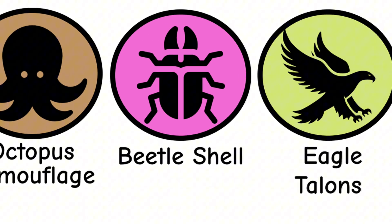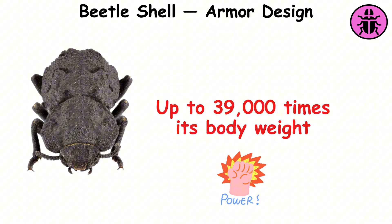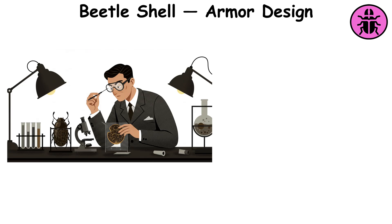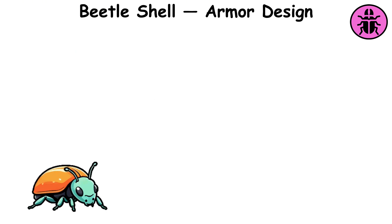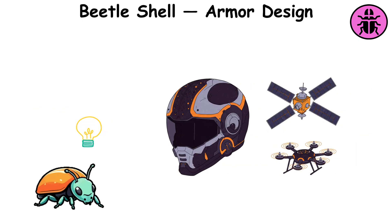Beetle shell, armor design. The diabolical iron-clad beetle has an armor-like shell that can withstand forces up to 39,000 times its body weight. Its shell's unique structure, made up of interlocking layers, is designed to bend and absorb impact rather than breaking. Engineers have replicated this design to create flexible yet incredibly strong materials for protective equipment and military armor. Fun fact: the beetle's shell is so tough it can survive being crushed under a car's weight. This resilience inspired innovations in lightweight, high-strength materials used in everything from helmets to aerospace technology.